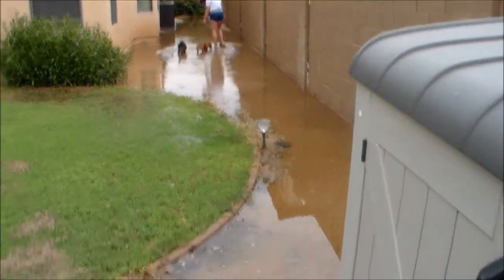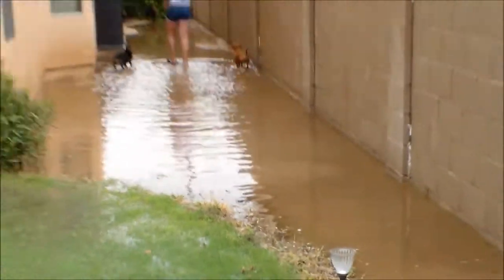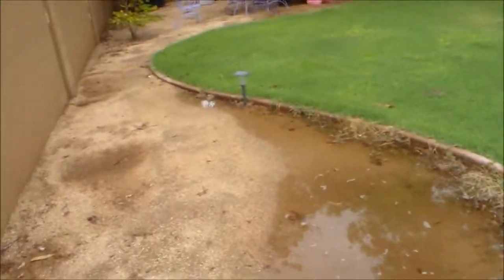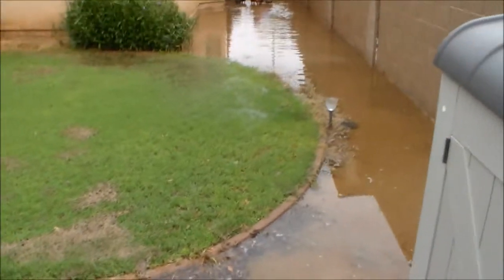Very rare for this to happen. Everything's flooded in Avondale, which never does this ever. We never get floods like this.